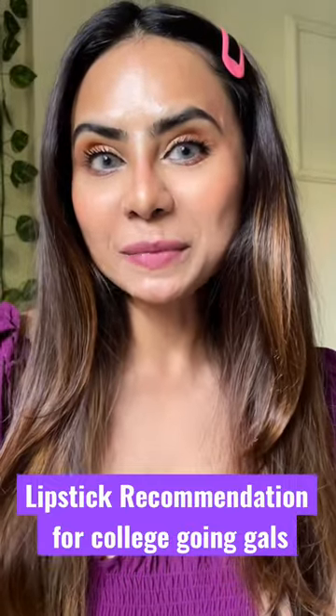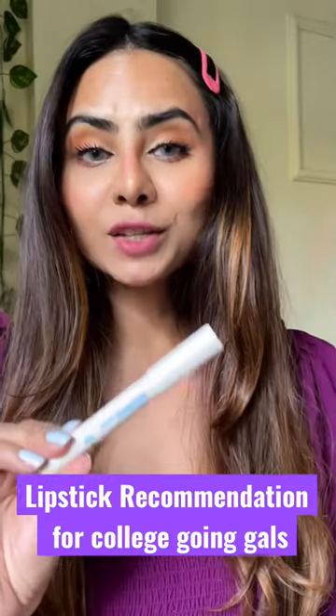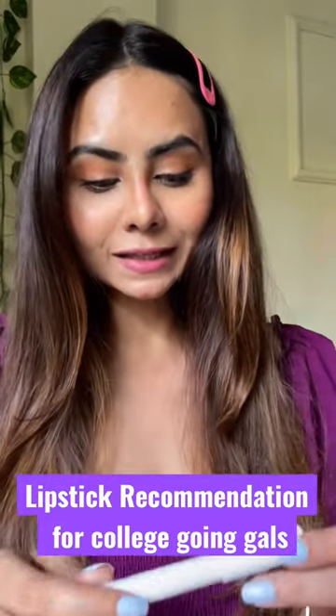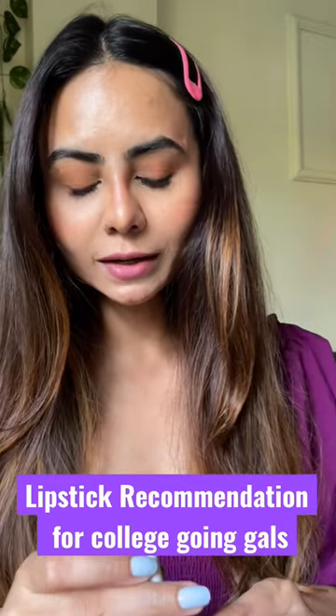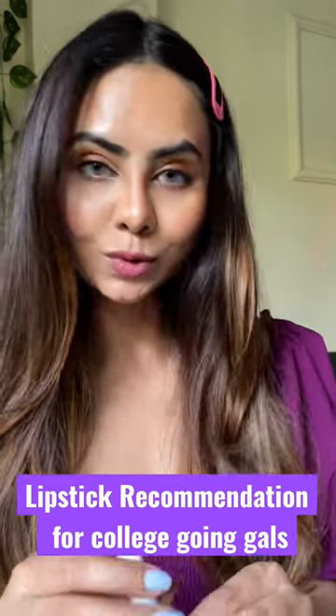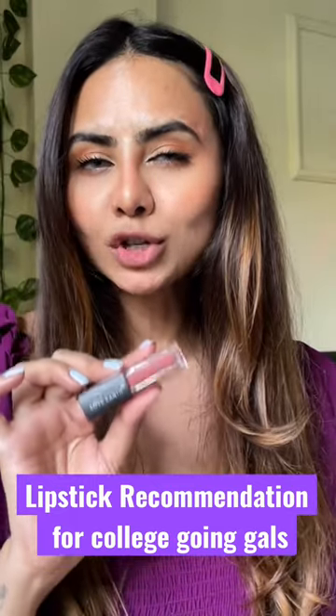My top 5 lipstick recommendations for college going girls! First one is from Mama Earth — it's their Hydra Matte Crayon transfer proof lipstick, in the shade 06 Cafe Latte Nude.